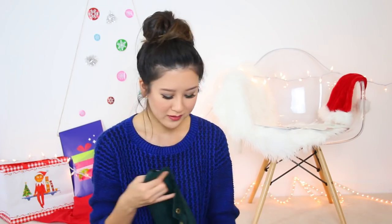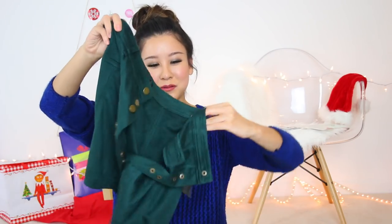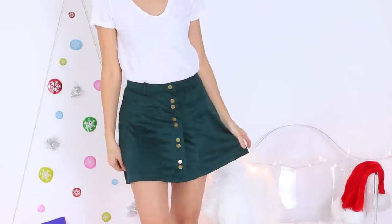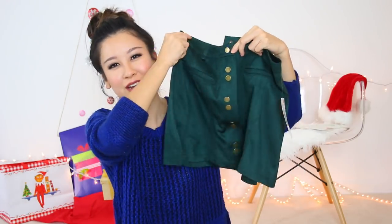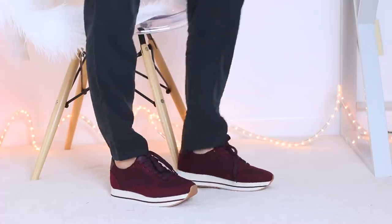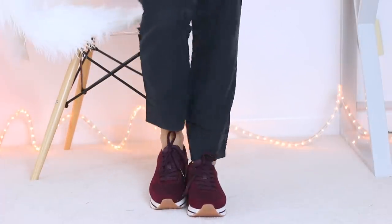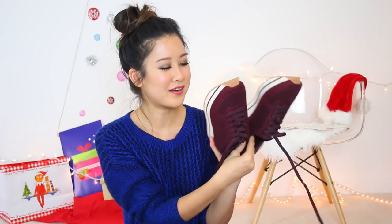Lastly, we have the Zara haul. Zara was kind of the turtle of the group in terms of delivery — it just took a really long time to get here. I got this cute green skirt; it's very Christmassy and has a suede material. I wouldn't have minded if it was just a tad bit longer, but overall I'm pretty happy with it. I also got another pair of sneakers, but these have a thicker kind of sole or platform to them. I feel like I could wear these with a lot of things — I like them a lot.